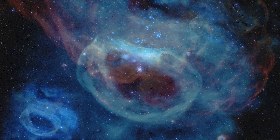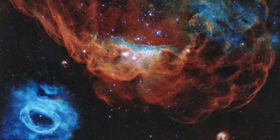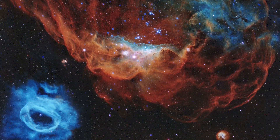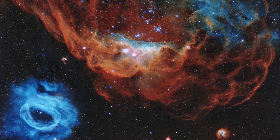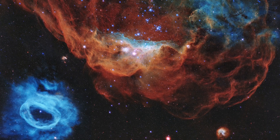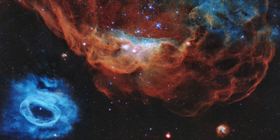The whole region shows how dynamic our universe is, with stars continuing to form and affect their surroundings. It's Hubble's exquisite vision from its orbit above Earth's atmosphere that gives us the ability to get a clear glimpse of this kind of incredible beauty and activity.